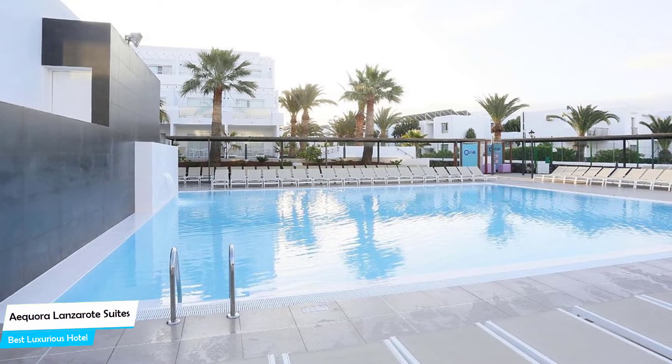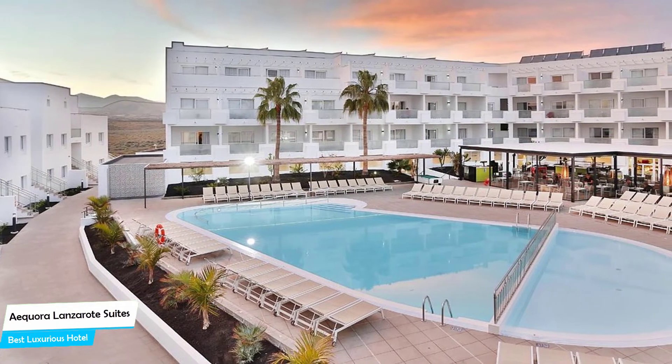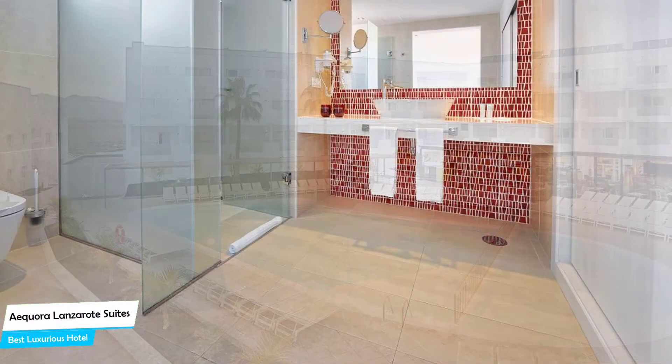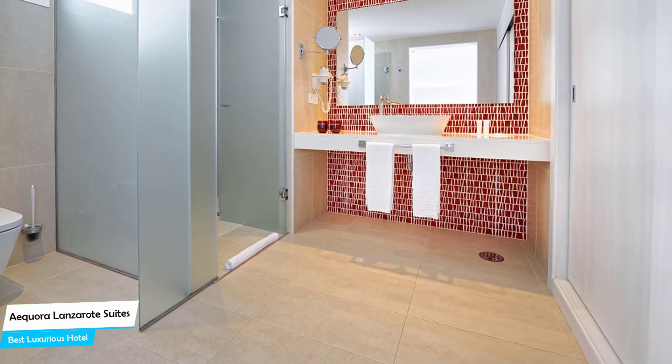The Ikora Lanzarote Suites is a four-star hotel with three restaurants near Pacillo's Beach, located 3.8 kilometers from the center of Puerto del Carmen. Nearby attractions include Marco's Bar at 0.2 miles and Playa de los Bacilos at 0.3 miles.